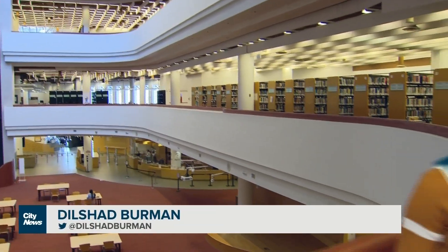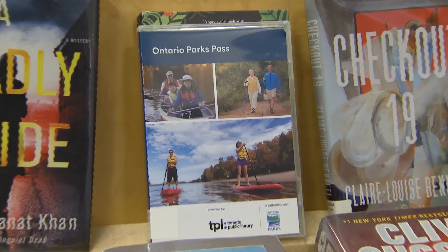It's going to be a little easier and more affordable for Torontonians to access Ontario's Provincial Parks this summer — all you need is a library card. We're really excited to offer the Ontario Parks program at the Toronto Public Library. This is a great partnership that we're just starting, where we can offer free Ontario Parks passes for our customers.